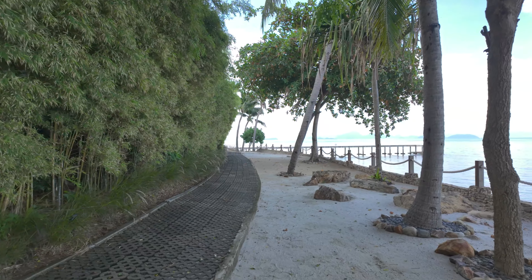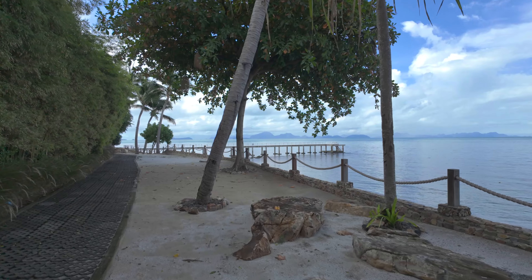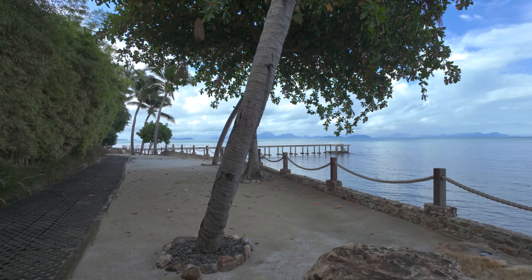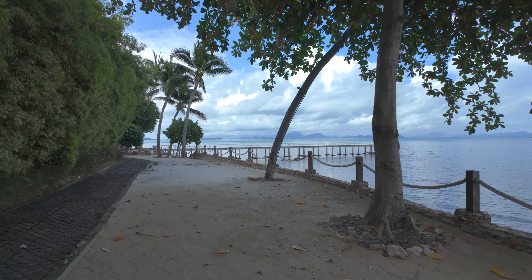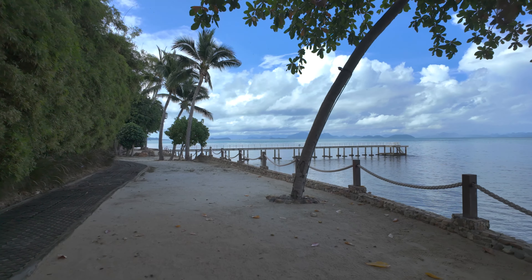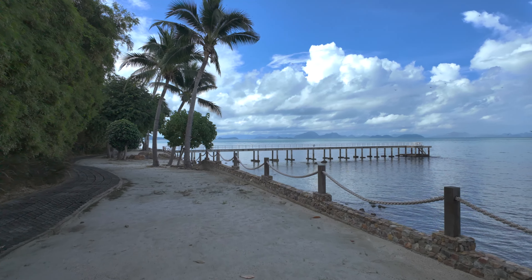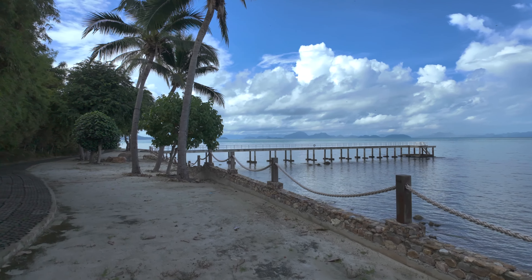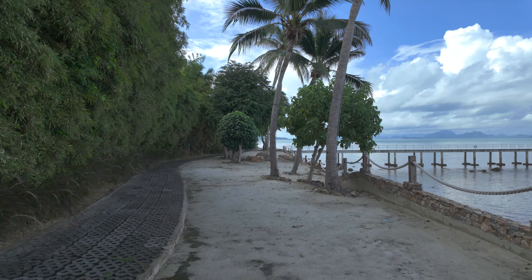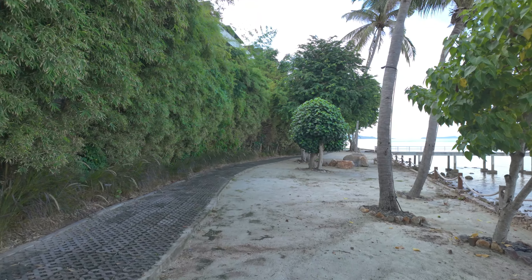They have this track here for the buggy, though it's easier to walk on the sand. I just wanted to show you this pier — I'm assuming people walk out here to swim or snorkel, which is convenient. We'll go out onto that little pier.